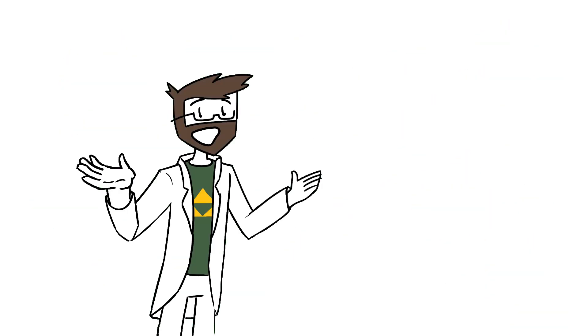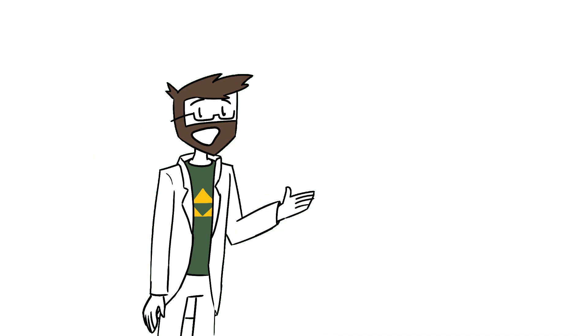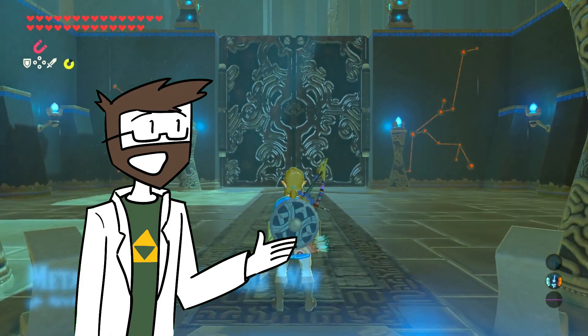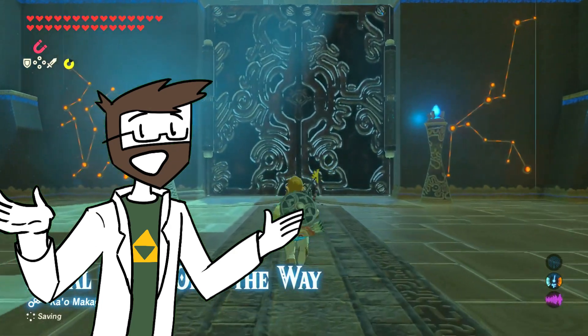In Breath of the Wild, all of the objects that can be manipulated with Magnesis seem to be made out of iron or steel. One of the biggest things here is this door right here. So let's go ahead and figure out how big it is.